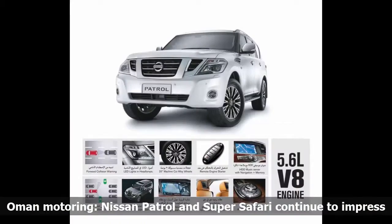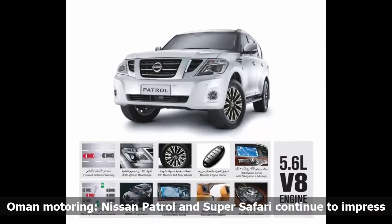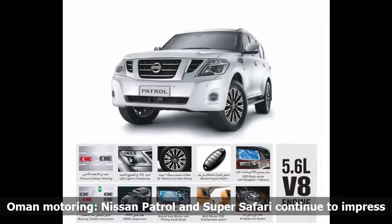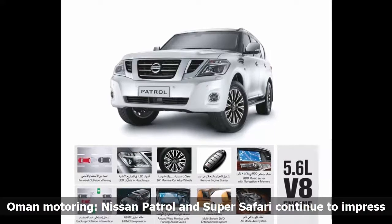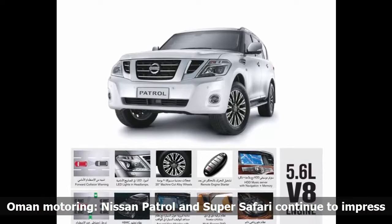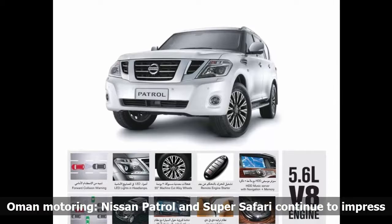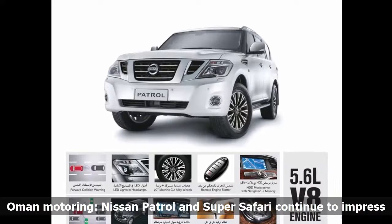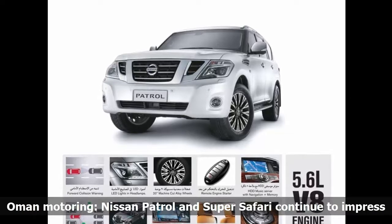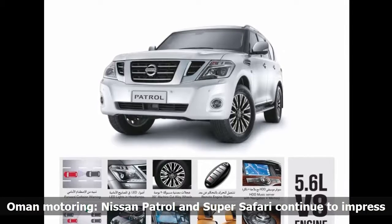The newly launched Nissan Super Safari and Nissan Patrol continue to impress auto aficionados through its proud history and reputation for versatility, capability, and extreme performance. The 2017 Patrol Super Safari boasts all-new tan leather seats and door trim with 8-way power seats for the driver and 4-way for the front passenger. New driver aids include a navigation system as well as front and rear parking sensors with rear-view camera, Bluetooth, USB, CD, auxiliary input socket and FM/AM radio.